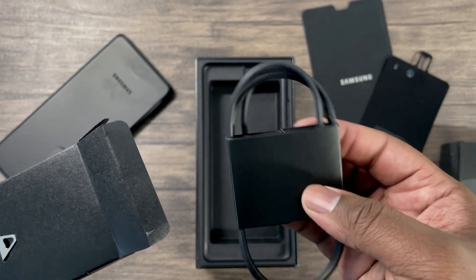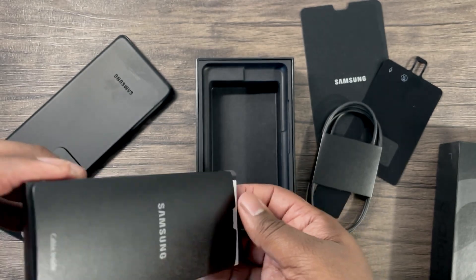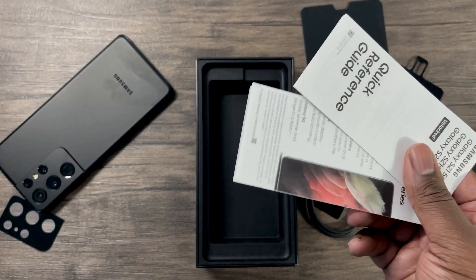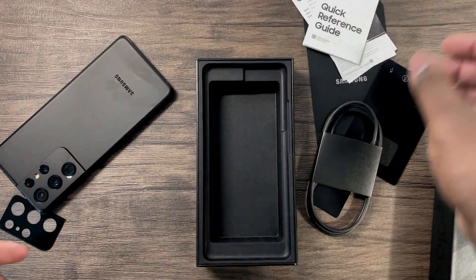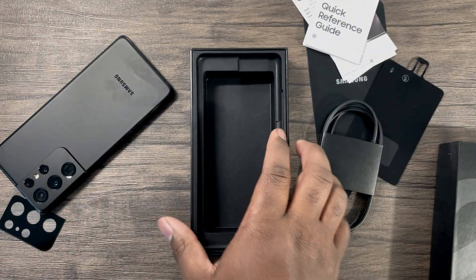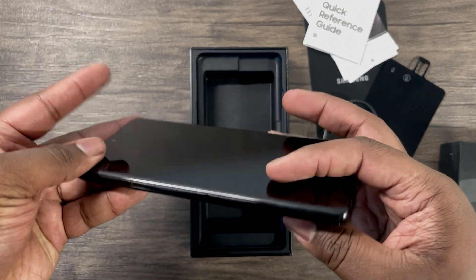As I mentioned before, all of the devices you see in these videos I've purchased with my own money to test for you all. If you like this content, please help me by subscribing and or liking this video. Thank you for watching — now let's dive in.